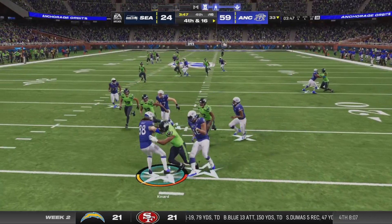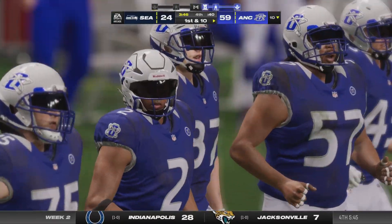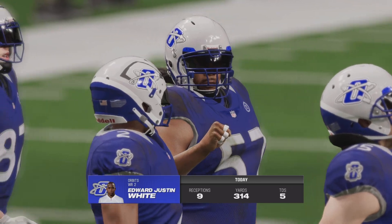He takes it in — doesn't let it bounce — takes it at the 2. 62 yards on the punt that time. Wow. The offense will come back out deep in their own territory.